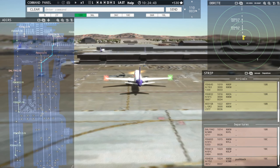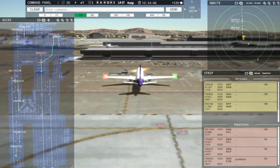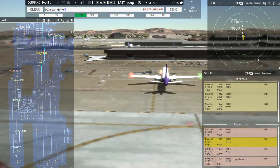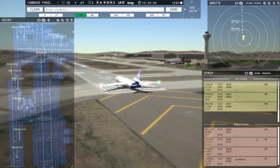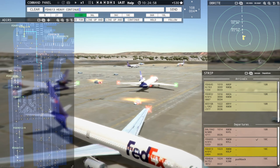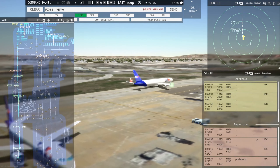Ground, FedEx 613 Heavy request taxi runway 18C. FedEx 6903 Heavy, runway 18C, clear for takeoff. Runway 18C, cleared for takeoff, FedEx 6903 Heavy. FedEx 613 Heavy, continue taxi. Continue taxi, FedEx 613 Heavy.